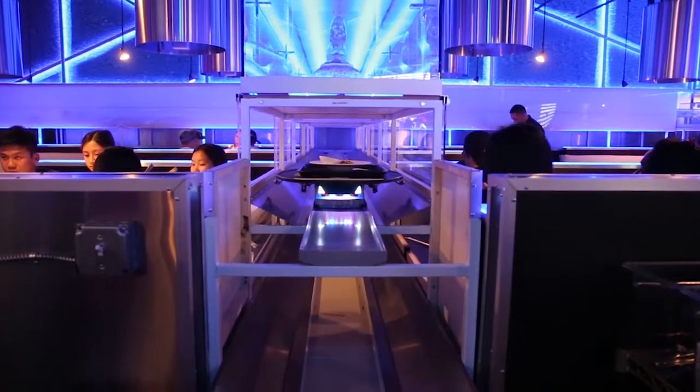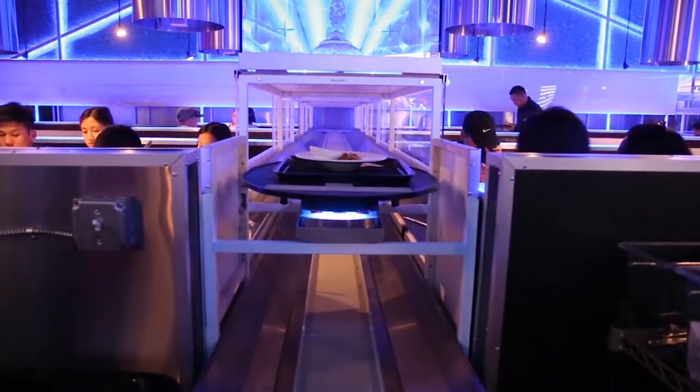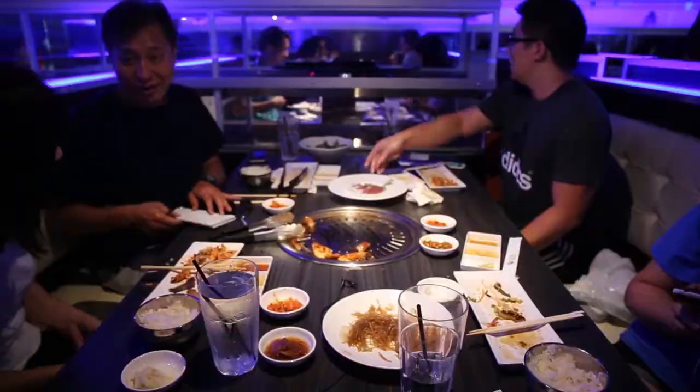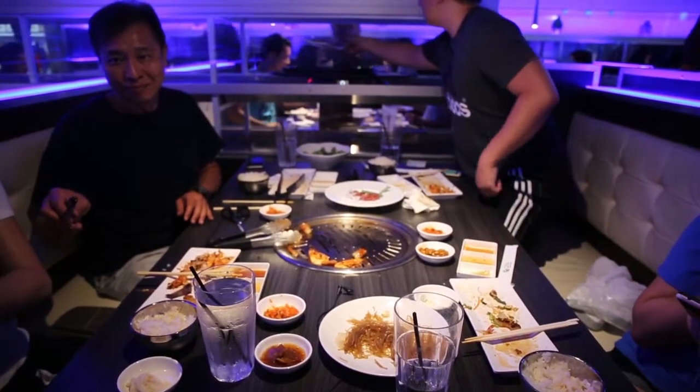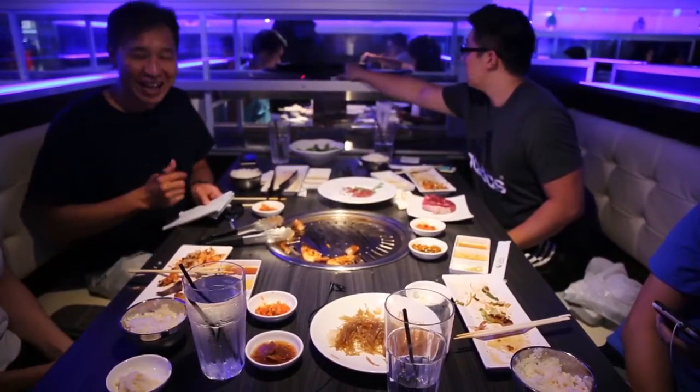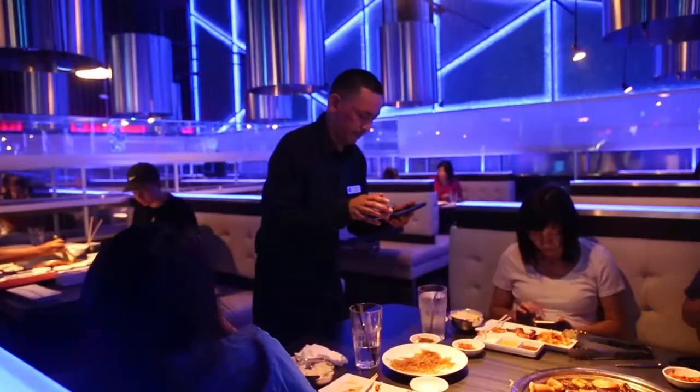Here at Jen Korean BBQ House Fremont, we have robots that will be bringing out all the different dishes to the parties on a conveyor belt. We have different tracks — the top track goes to the tables on the left and the bottom track goes to the tables on the right. For the other tables, the waiters will be picking up from the end and taking it over to those tables.